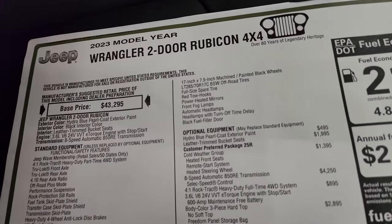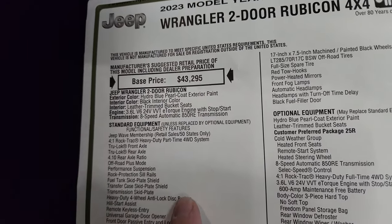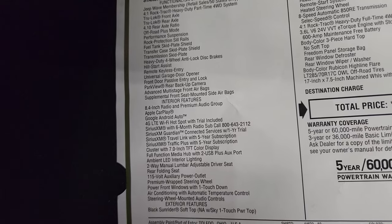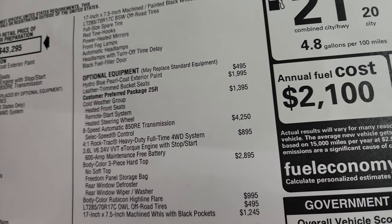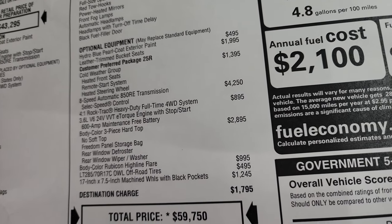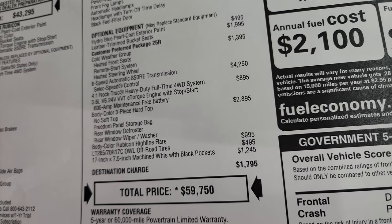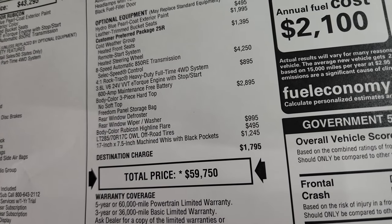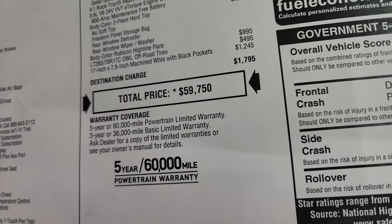Here's the original window sticker — feel free to pause this. Two-door Rubicon Hydro Blue Black; base price starts off at $43,295 with the 3.6 V6 and 8-speed auto. The Rubicon package includes the 8.4 with the premium audio group from the factory. Optional equipment includes Hydro Blue Pearl Coat at $495, leather trim bucket seats at $1,995, the cold weather group — heated seats, remote start, and heated steering wheel — at $1,395, and the four-to-one Rock-Trac heavy-duty four-wheel drive system at $895. The 600-amp maintenance-free battery, color-match hard top at $2,895, color-match fenders at $995, and the special tires and wheels at $495. Total MSRP is $59,750.